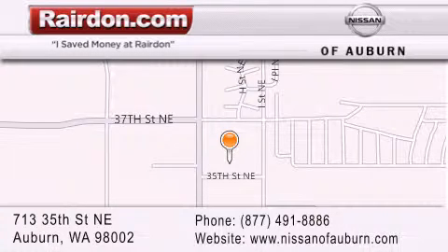We are located at 713 35th Street NE in Auburn, WA — just minutes from Interstate 167 and conveniently located between Seattle and Tacoma. We look forward to serving you.